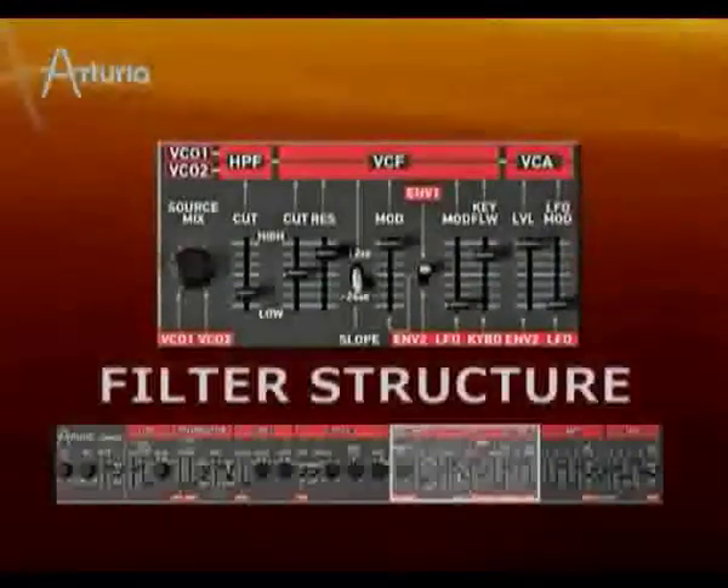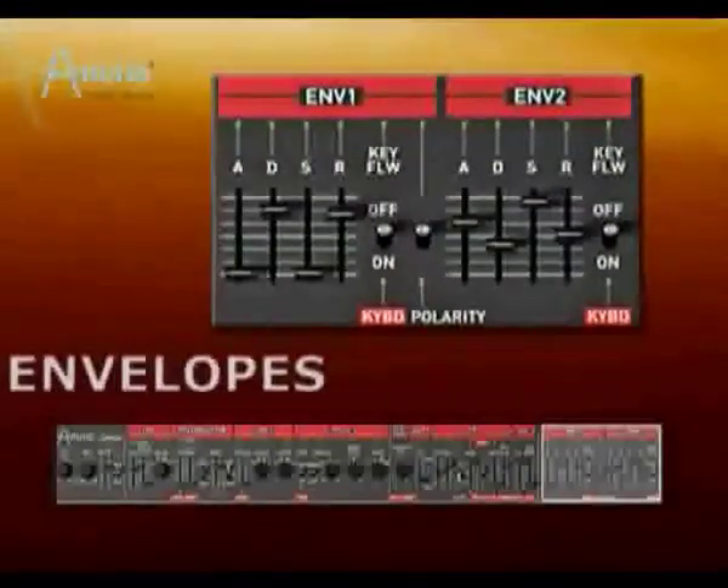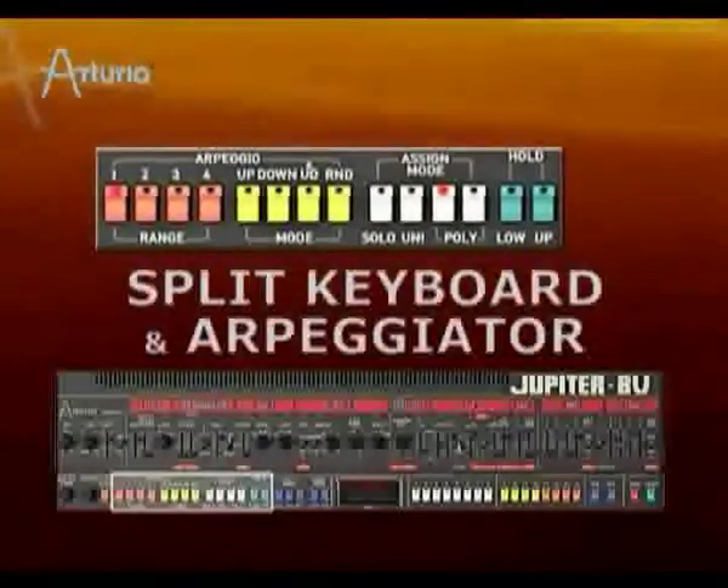The low-pass filter comes with two-pole and four-pole settings. Furthermore, there is an LFO with variable waveforms and routings, along with two envelope generators that can be inverted. The split keyboard and arpeggiator were very popular features of the original Jupiter-8, which made it an excellent performance instrument.